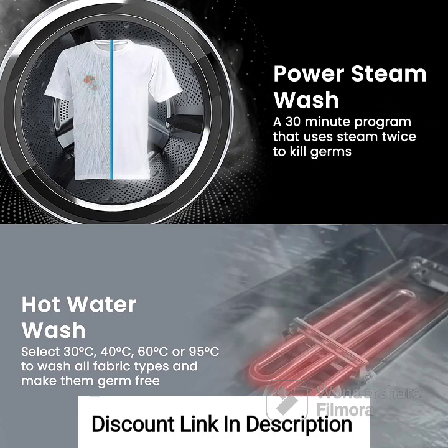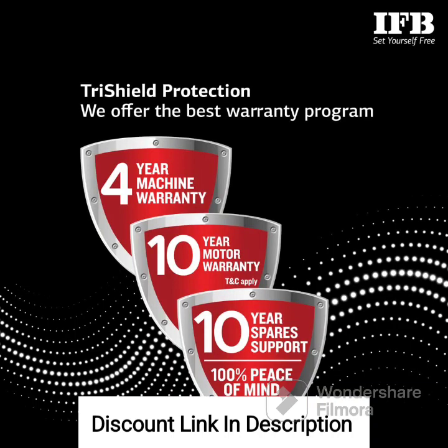Feature 6: Multiple Wash Programs. The washing machine offers a variety of wash programs tailored to different fabric types and laundry requirements. You can choose from options such as Gentle Wash, Express Wash, Cotton Wash, Synthetic Wash, and more to achieve the desired results. Feature 7: 4-Year Comprehensive Warranty. The washing machine comes with a 4-year comprehensive warranty, providing coverage for any manufacturing defects or issues during the specified period.